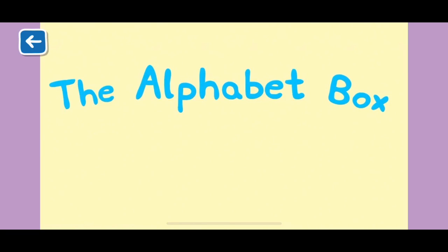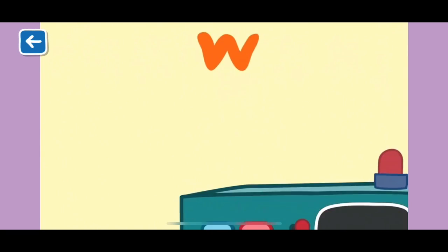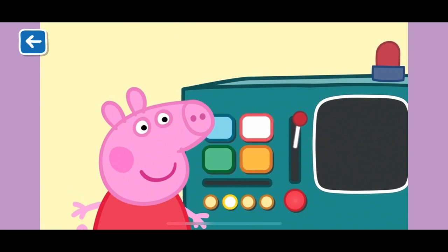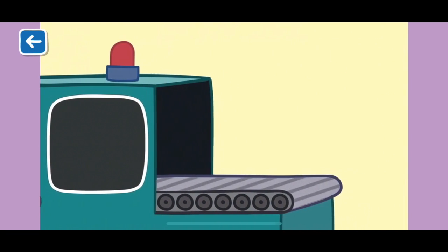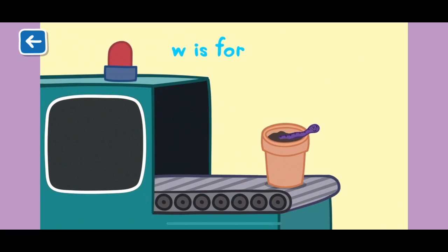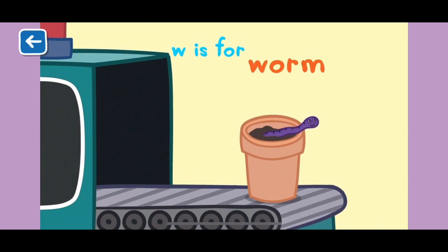The Alphabet Box, The Letter W. What do you think we will see in the Alphabet Box today? W is for worm. Worms are very helpful in Grandpa Pig's garden. They make the soil nice and healthy, so plants can grow big and strong.